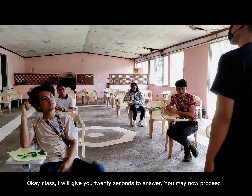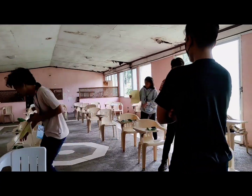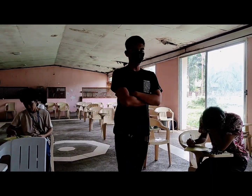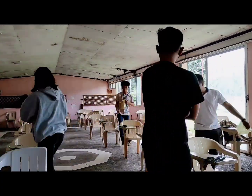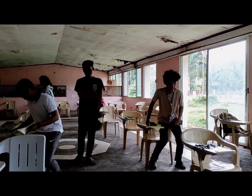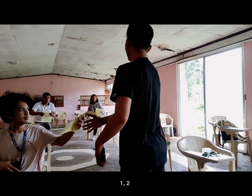Okay class, I will give you 20 seconds to answer. You may not open or see. Okay, time's up. You may now pass your paper. One! Two!